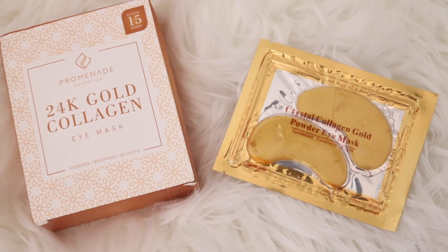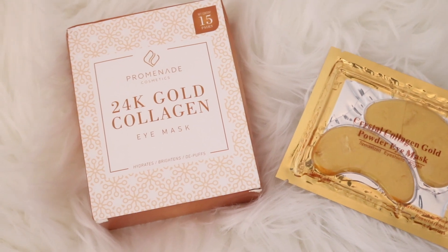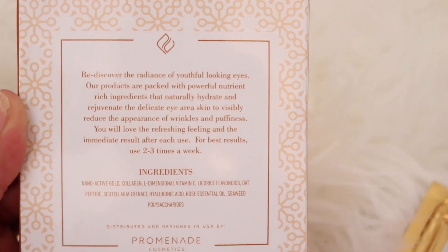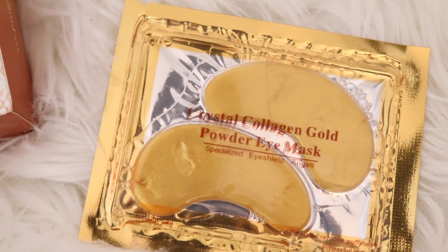Before we get started, let me show you the packaging. These are from the brand Promenade Cosmetics and they are called the 24 karat gold collagen eye masks. You will get 15 pairs inside. These help to reduce the appearance of wrinkles, puffiness, and you will also feel a nice refreshing feeling after the first use.